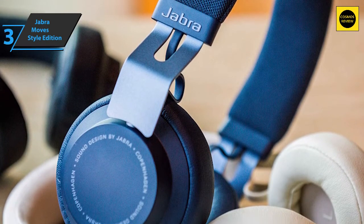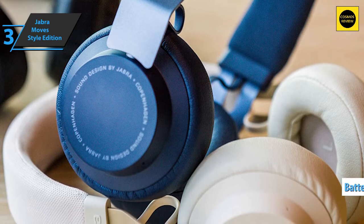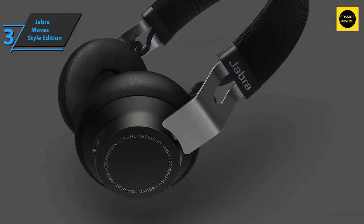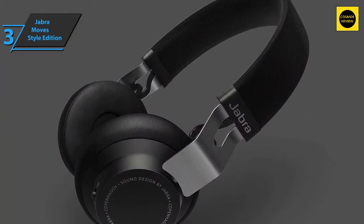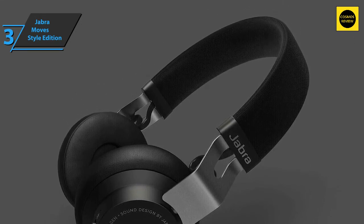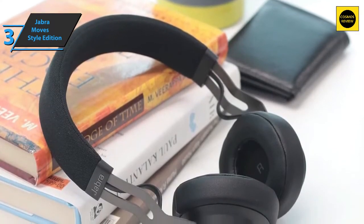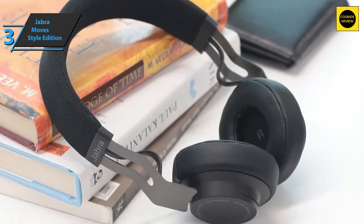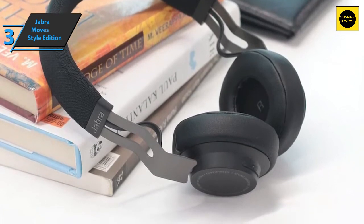The manufacturer claims 14 hours of battery life, and many users report exceeding that during real use. The Move Style Edition has a V-shaped sound signature — the sound is balanced overall, the bass is accentuated but lacks some depth depending on the music type, and may slightly cover other frequencies. High frequencies are present and well-defined, stereo is widespread, and the headphones have good power — you don't need to max out the volume.